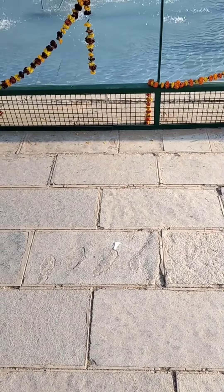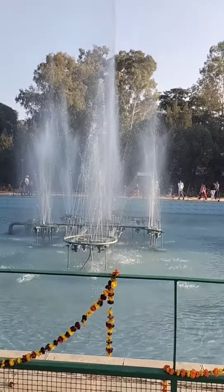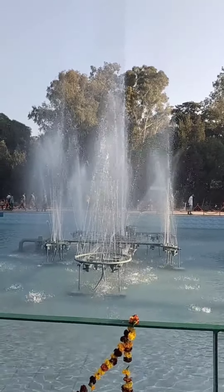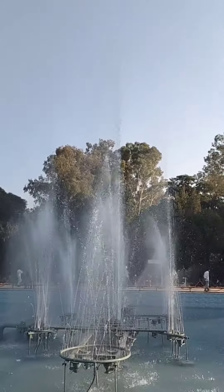Now we are on the other side of the Terrace Garden, where there is a beautiful fountain. If you come to the Terrace Garden in the evening, there are lights and soft music here, making it a very beautiful place.